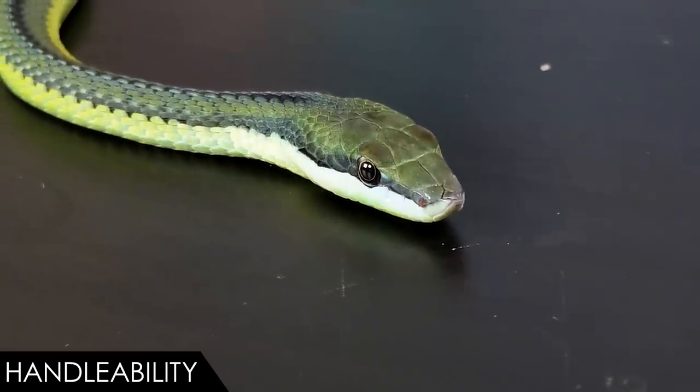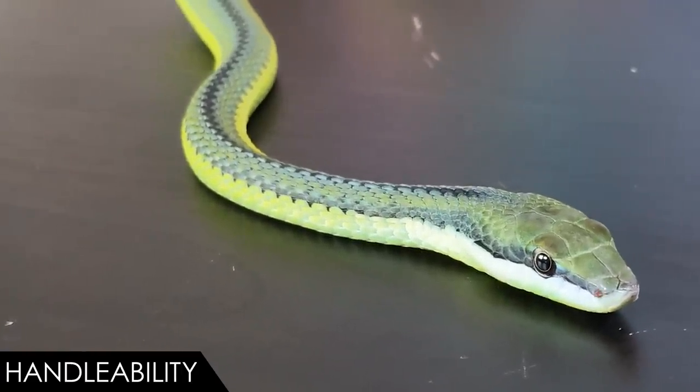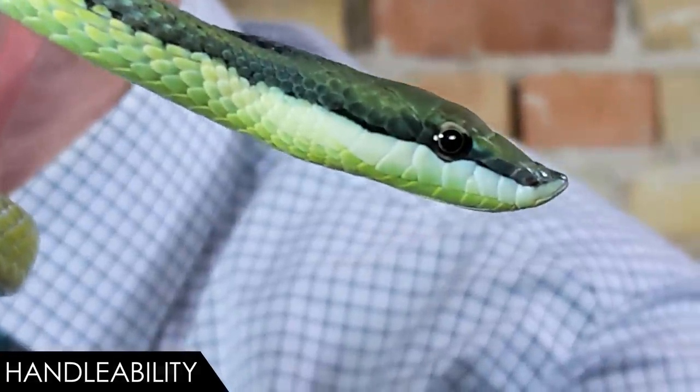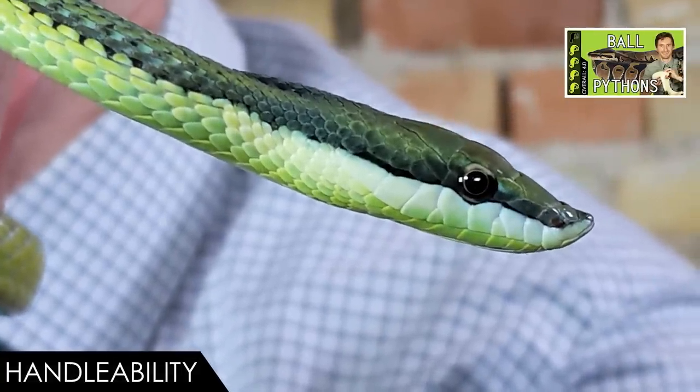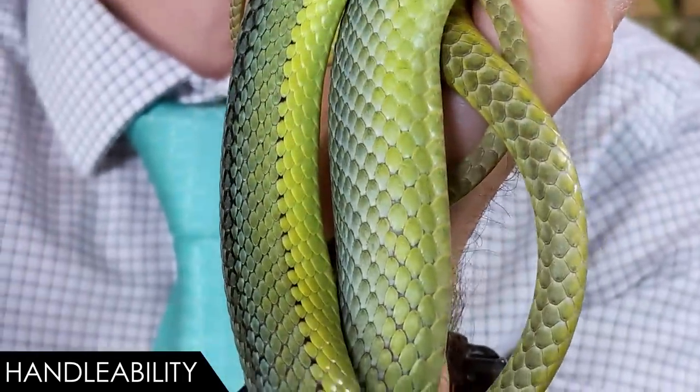The fact that they are venomous may make it more difficult to get one legally, but we'll get to that later. If you're going to be bitten by a Baron's racer, it's most likely to happen as a feeding response, not a defensive one — so be careful getting them out of their enclosure, but once they know it isn't feeding time you should be good to go. This is a large colubrid snake and a very good climber, which means it holds on to you well, making drops less likely. However, it's a light-bodied snake, so children could harm it by squeezing it — this probably isn't the best snake for a kid to handle.